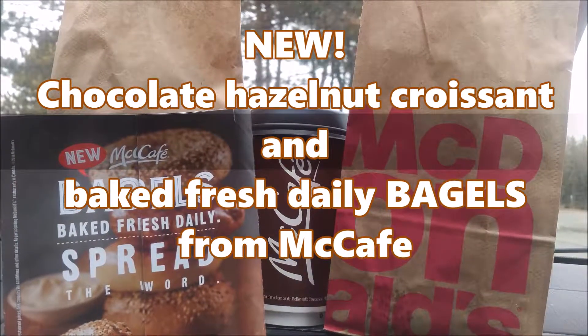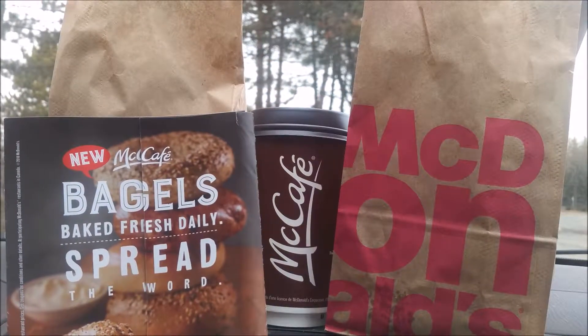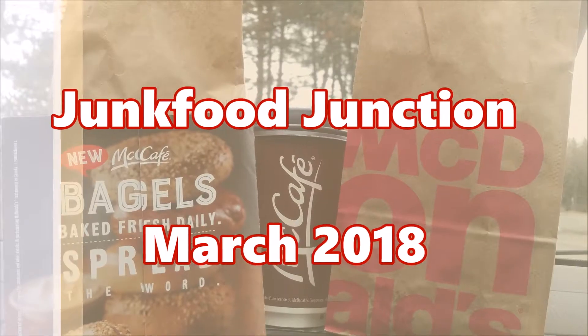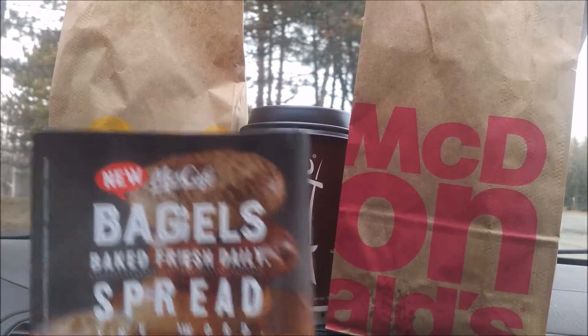And we're topping that off with a coffee from McCafe. It's March 2018 and we're trying the latest treats from McDonald's.